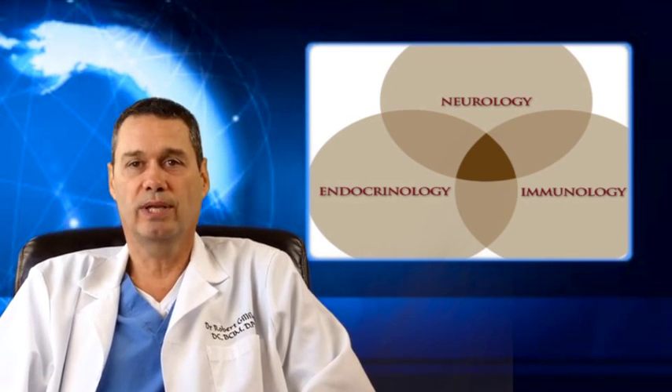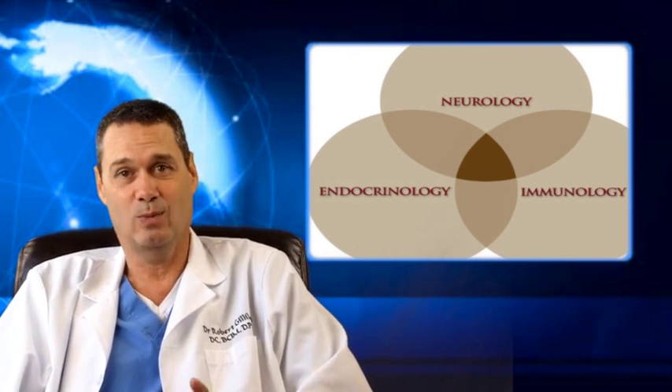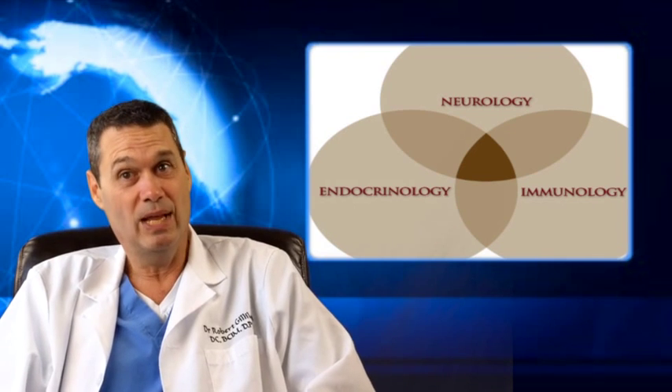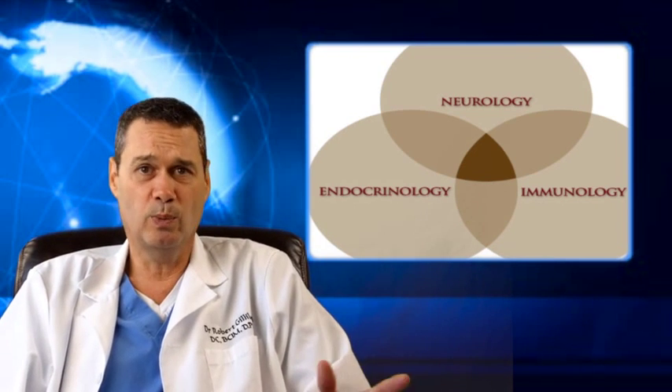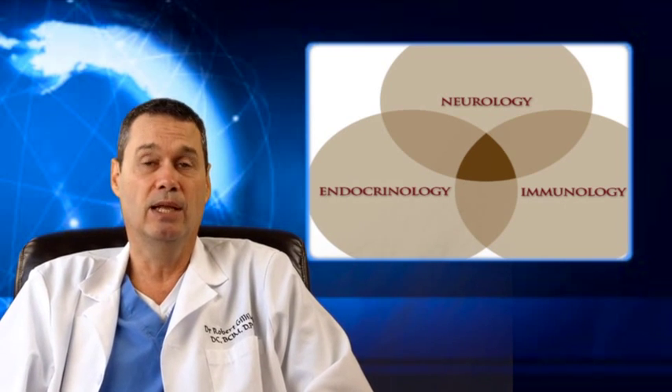Traditional medicine has no answer for chronic conditions. If your medical doctor notices that your blood sugar is heading in the wrong direction, the typical advice would be to eat less and exercise more, which isn't very helpful, and you end up with diabetes. At that point, your doctor puts you on metformin and your health starts to go downhill. Was metformin life-changing for you? Or did your health continue to decline, leading to pain, numbness, tingling in your hands or feet, or sores that wouldn't heal or diabetic ulcers?